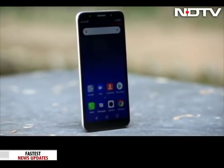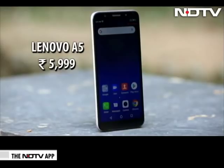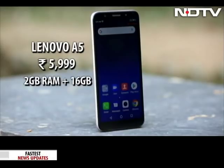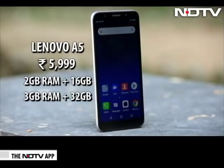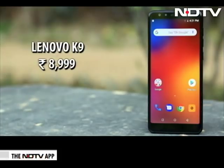The price here is the deal clincher. The Lenovo A5 is priced at Rs. 5,999 for the 2GB RAM plus 16GB storage variant, while the 3GB plus 32GB variant will be available for Rs. 6,999. The Lenovo K9 can be yours for Rs. 8,999 for the 3GB plus 32GB variant.